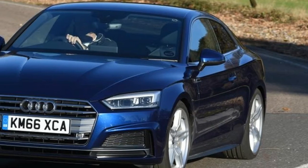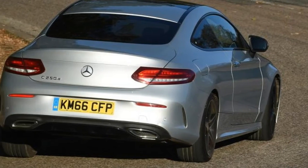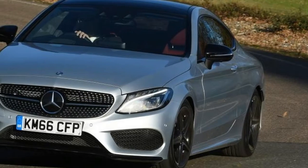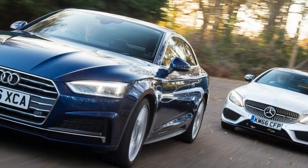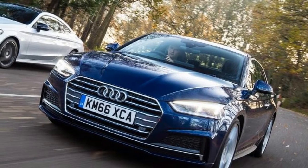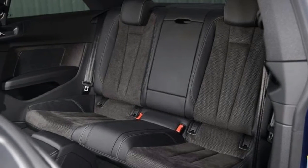In our A5 S-line model, the 2.0-litre diesel engine drives the front wheels, which is one of the main differences between the newcomer and the rear-wheel-drive C-Class Coupe it's up against. It's a 187bhp unit hooked up to Audi's 7-speed S-Tronic dual-clutch box, a known quantity shared with other models in Audi's lineup, so it pulls well, and with 400Nm of torque it offers plenty of in-gear performance.